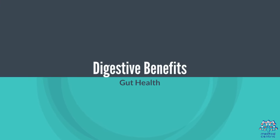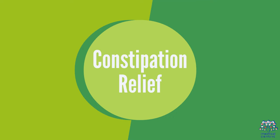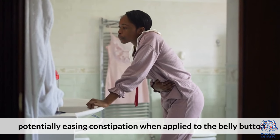Digestive Benefits: Due to the purported connection between the navel and digestive organs, oiling may help ease gut discomfort and potentially relieve constipation when applied to the belly button.